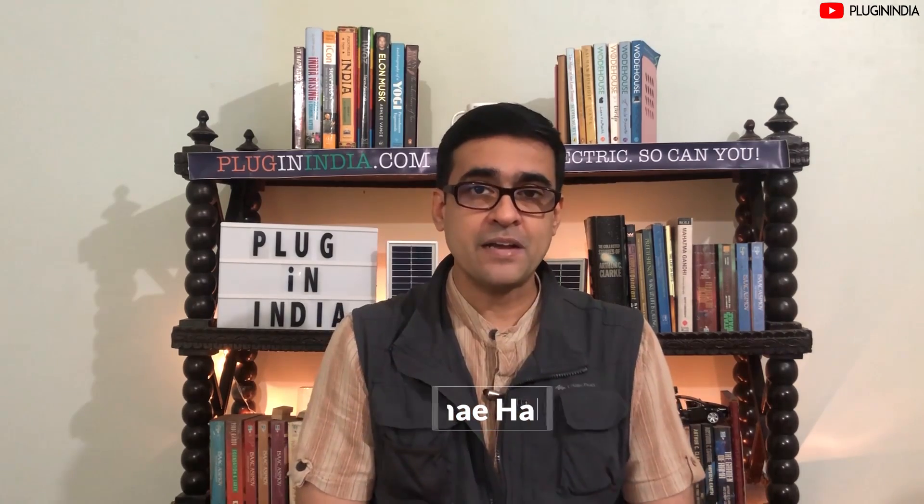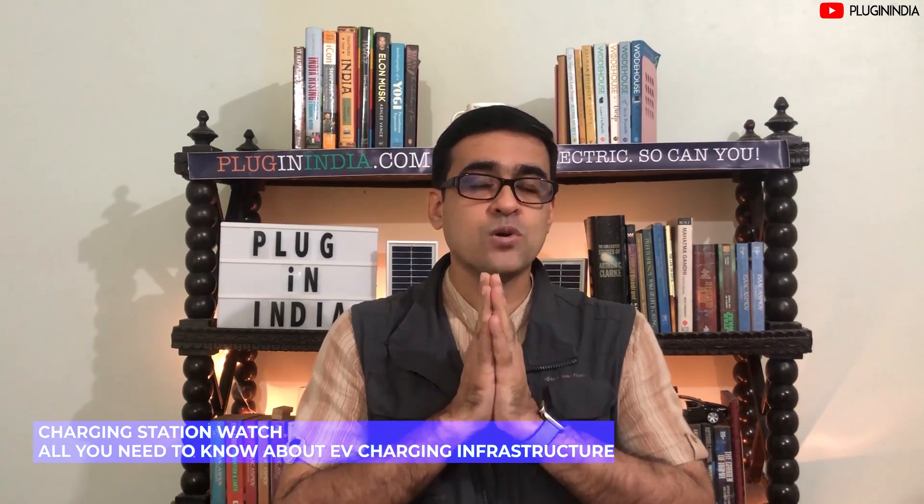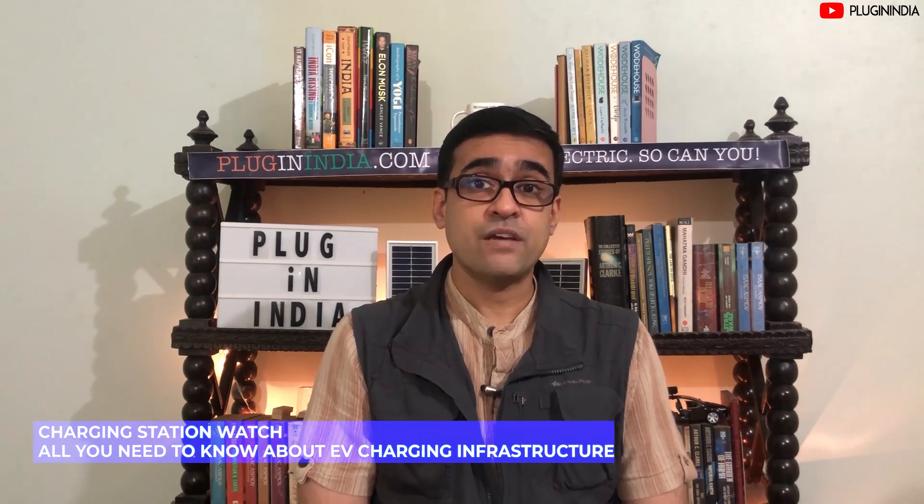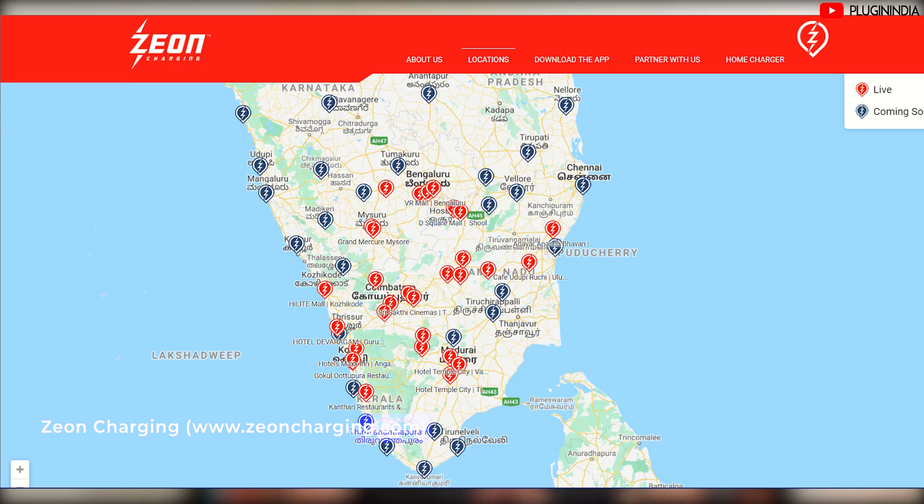Episode 2 of Charging Station Watch covers Mumbai to Pune in an electric car — a trip we ourselves have made in our 100 km e2o many times. Welcome, I'm Rafi from Plugin India. This is a weekly series where we talk about electric vehicle charging infrastructure coming up between important cities and towns. This episode is brought to you by Zeon Charging.